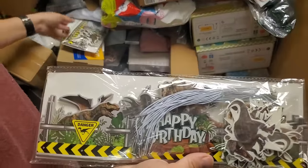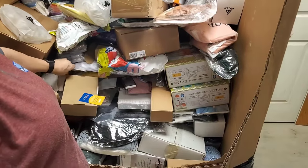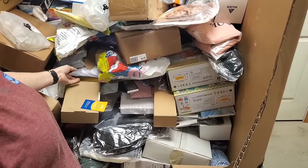Happy birthday dinosaur kit — that's awesome! T-Rex trying to eat your cake.